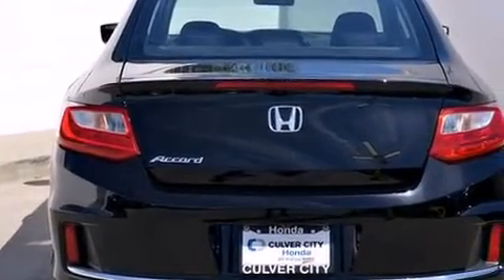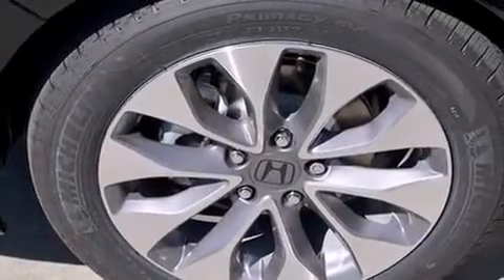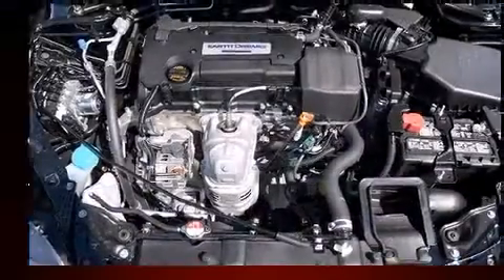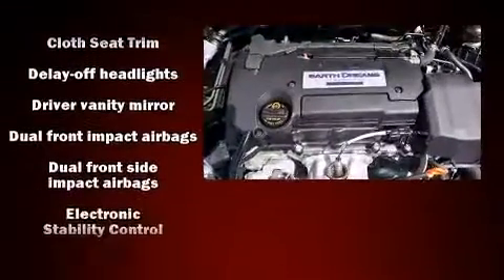Under the hood you'll find a four-cylinder engine with more than 170 horsepower, and for added security, dynamic stability control supplements the drivetrain. All of the premium features expected of a Honda are offered, including one-touch window functionality, a trip computer, fully automatic headlights, and remote keyless entry.